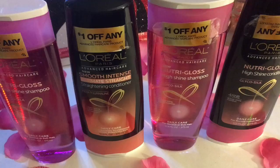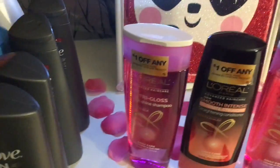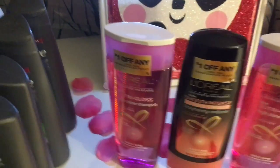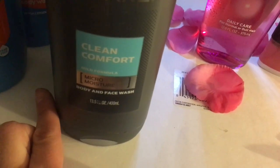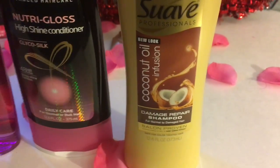So I have here these L'Oreals — these were two for $8 and were all included in the spend $50 get $20 deal. I also picked up four Dove Men body wash, three of these kids 3-in-1 shampoo, conditioner, and body wash, and one Suave conditioner just because I needed it to get to that $50 threshold.